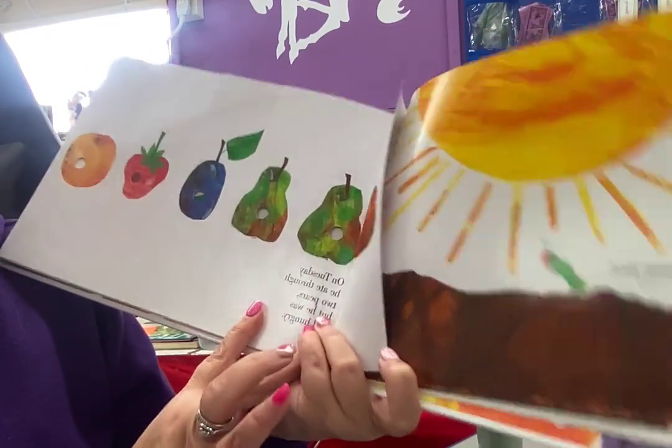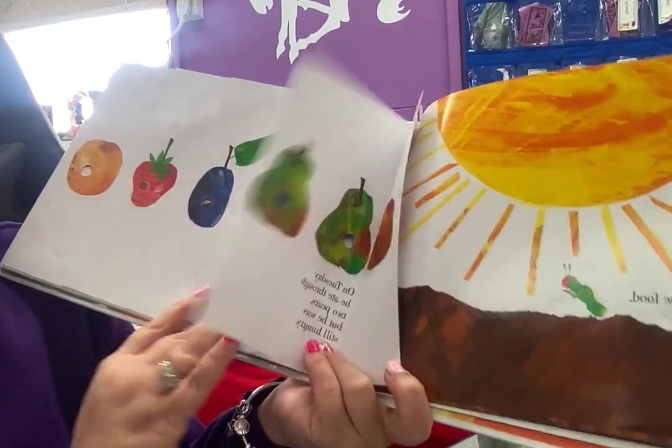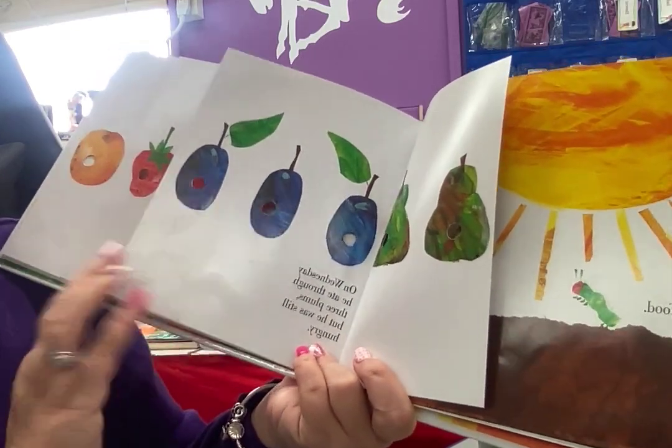On Tuesday, he ate through two pears, but he was still hungry. On Wednesday, he ate through three plums, but he was still hungry.